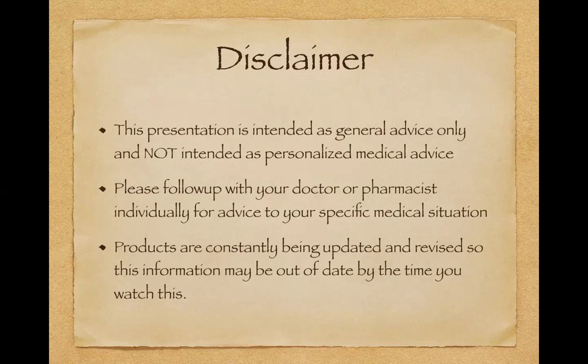Please keep in mind a couple of general things. This presentation is intended as general medical advice — it's not personalized medical advice for you. Please follow up with your specific doctor or pharmacist for individual advice to your specific situation. Also keep in mind that we are recording this early June 2023, so products are constantly being updated and revised. This information may be out of date by the time you watch it, but I try not to talk about specific products, so hopefully 99% of this general information will still apply.